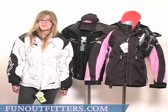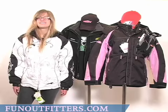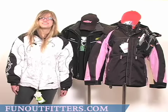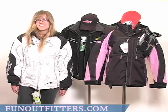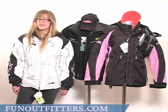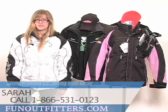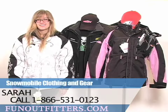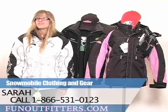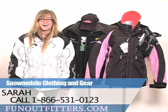You can give us a call toll free and talk to one of our knowledgeable and friendly staff, and they can help you out with the differences in sizes, styles, and all the different brands. If you're interested in ordering any of these awesome products, you can give us a call toll free at 866-531-0123, or you can visit us online at www.funoutfitters.com.